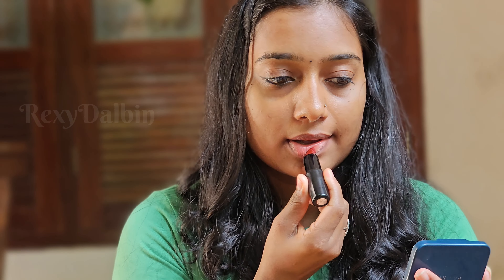It has a long-lasting texture. You can apply this lipstick on your lips. This makeup gives a long-lasting shade.